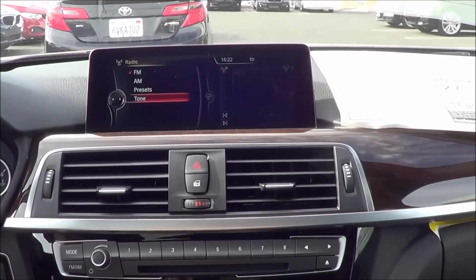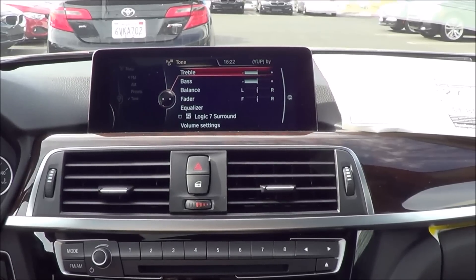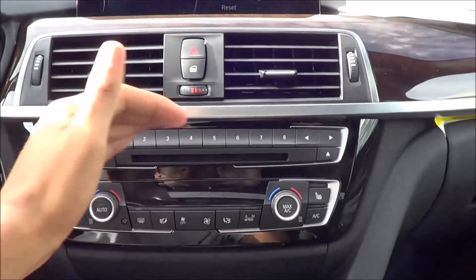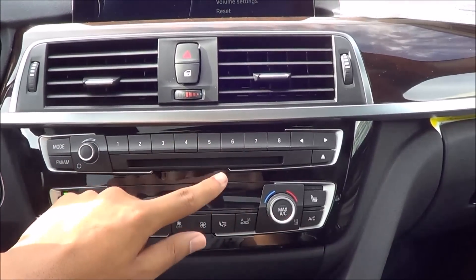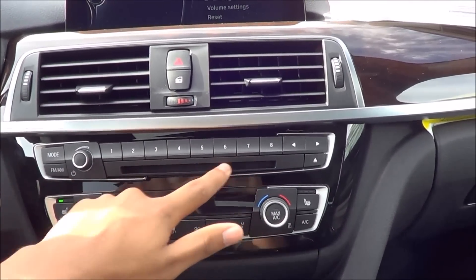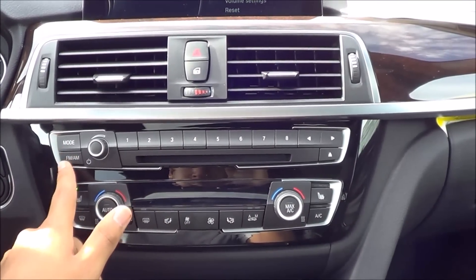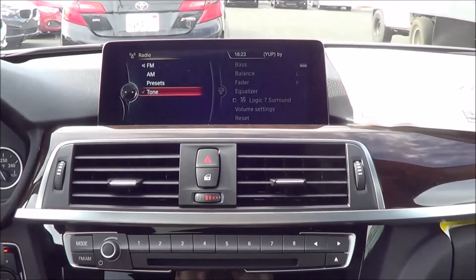You can set your presets and adjust tone, treble, bass, balance, fader, and equalizer settings. On the upper section of the controls you'll find your presets, CD player slot, different mode selections, and AM/FM switching. You can also turn off your radio from there.